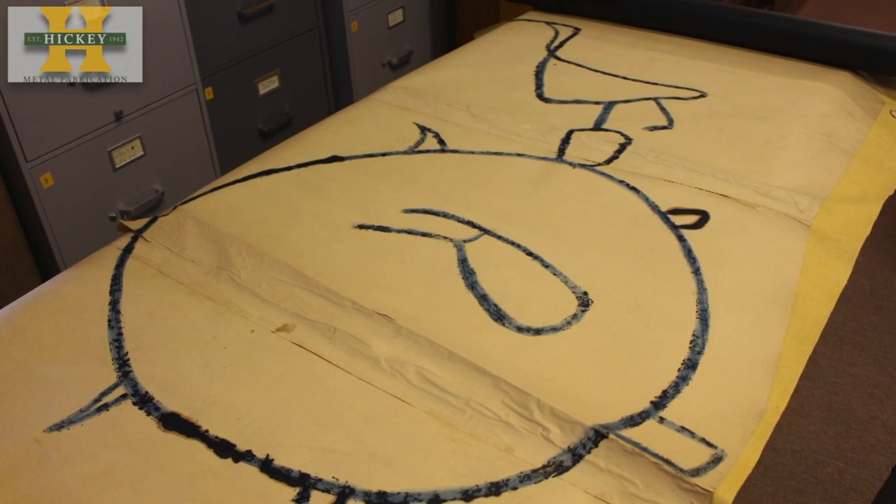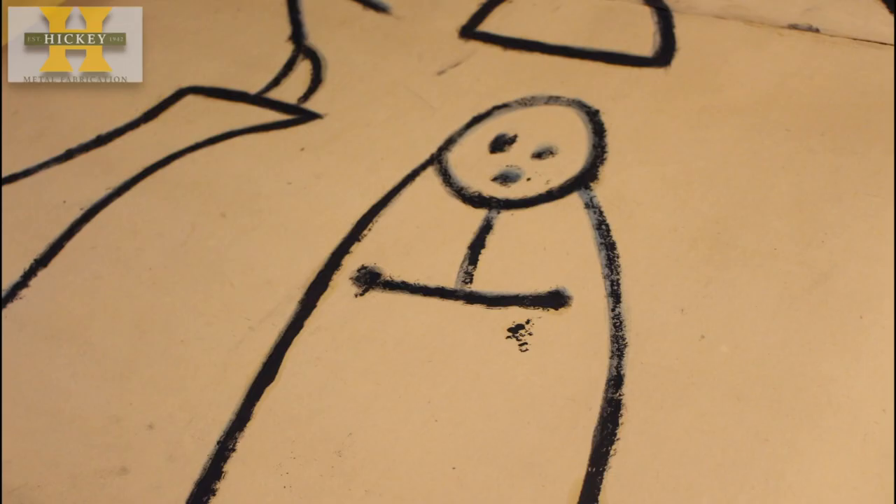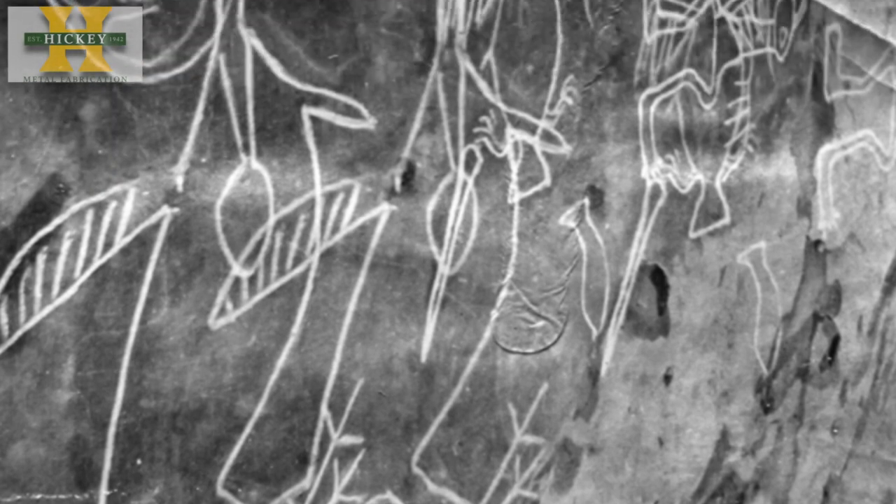The carvings depict animals, human figures, and symbols, but their true meaning will likely never be known. Scholars say they were carved sometime between 1200 and 1750 CE. "Probably more mystery than there is history," says Timothy Brooks, president of the East Liverpool Historical Society.